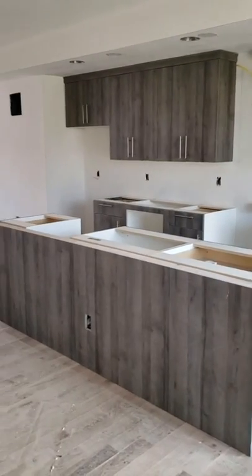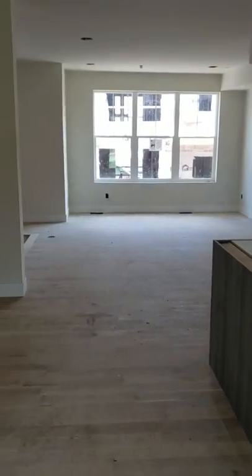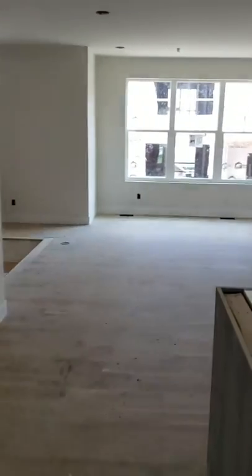Nice cabinetry here, big kitchen island — big nine-foot island. Quartz counters again. And that's kind of the main floor.